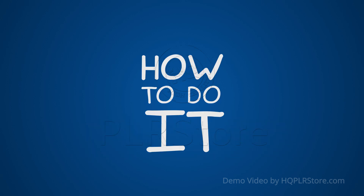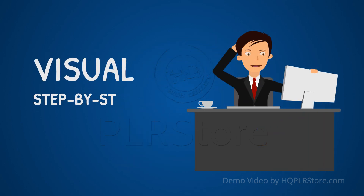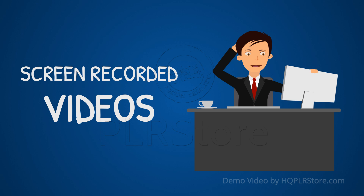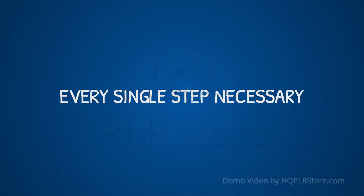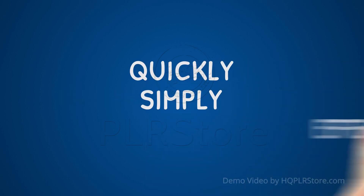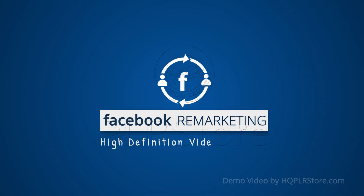be an immense help. We believe that the best way to succeed with Facebook remarketing is by having visual step-by-step screen-recorded videos that will walk you through every single step necessary, so that you'll be able to set up a winning Facebook remarketing campaign quickly, simply, and effectively. That's why we have created this high-definition Facebook remarketing video training.